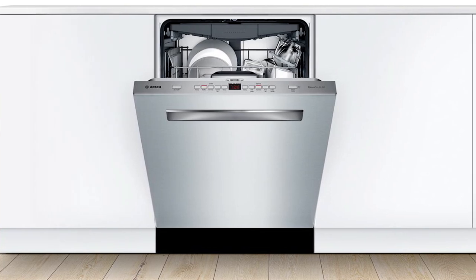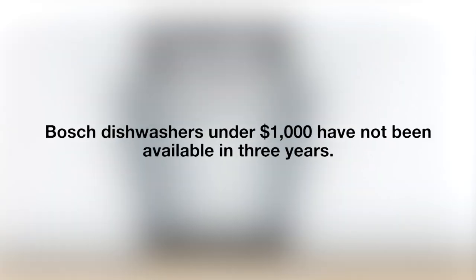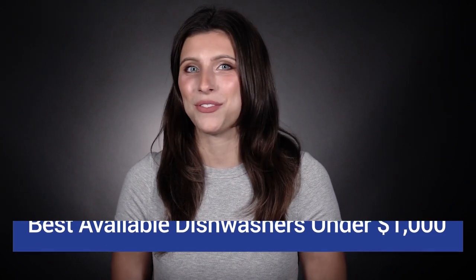Yes, you can absolutely buy a good dishwasher under $1,000, just not this one. Bosch dishwashers have not been available for under $1,000 for almost three years. However, you'll learn four good alternative options that are actually available under $1,000 in this video.